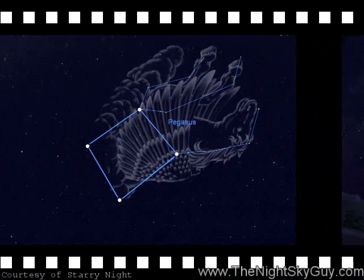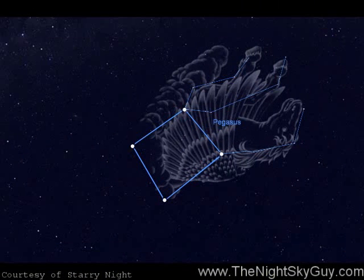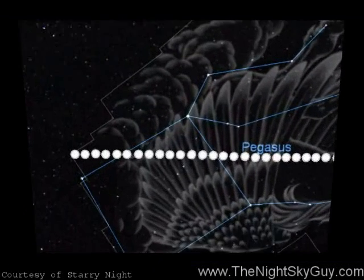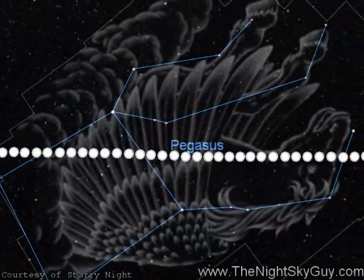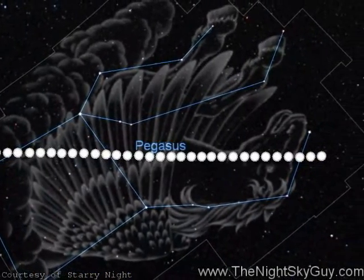It's a group of four stars that forms the chest of the mythological winged horse that's galloping high into the southeastern sky. The entire constellation is the seventh largest in the whole sky, a piece of celestial real estate that could fit more than 30 full moons side by side.